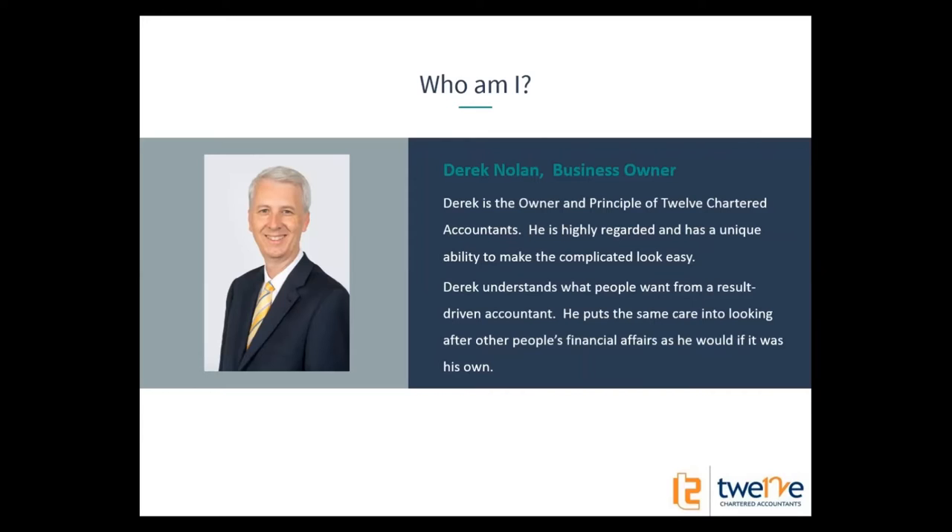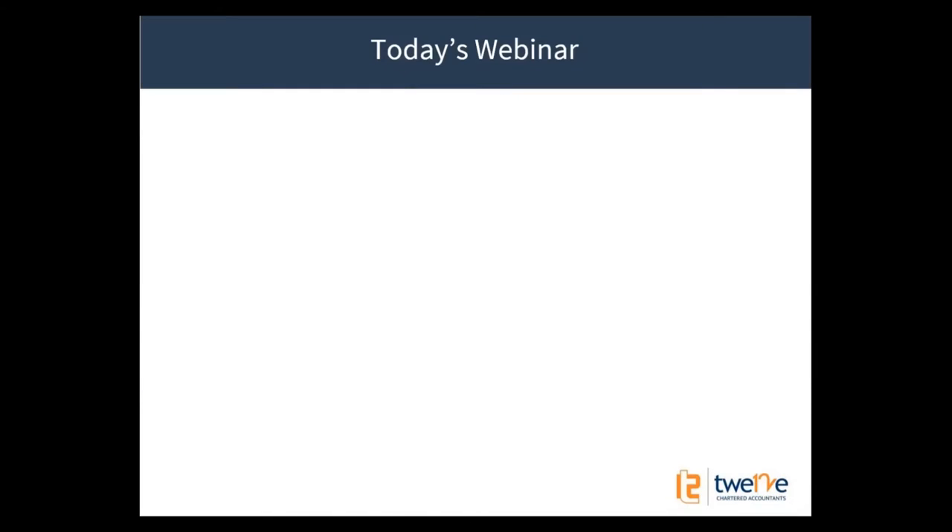I'm the business owner of 12 Chartered Accountants. If you don't know me, that's a fairly recent picture of me and we'll get right on to it.